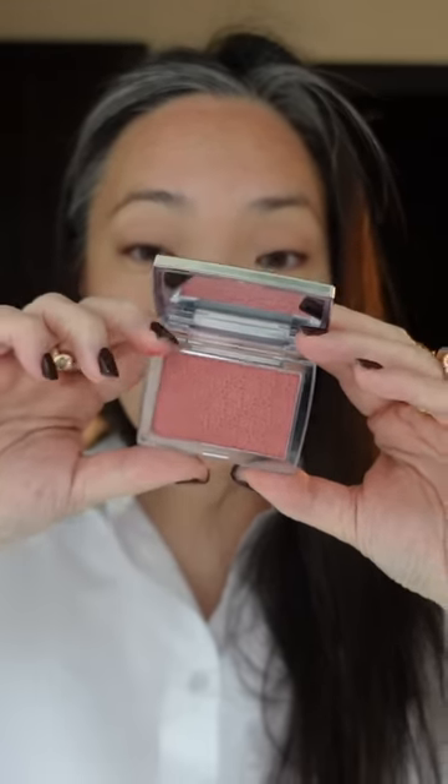First, here is shade number 12, Rosewood. Here is what the shade looks like in the compact, and here is a swatch — a beautiful mid-toned neutral pink.